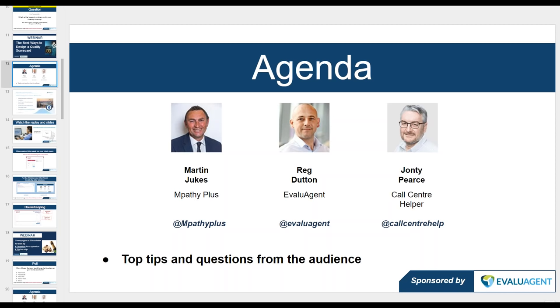Contact centers are a fascinating area — once you get into them, you can never leave, like Hotel California. We're also delighted to welcome Reg Dutton from Value Agent, who will be looking at how to build a quality scorecard, and in particular calibration — specifically how to get agents involved in calibration and how that can support agent engagement.